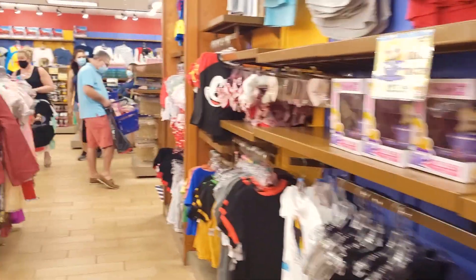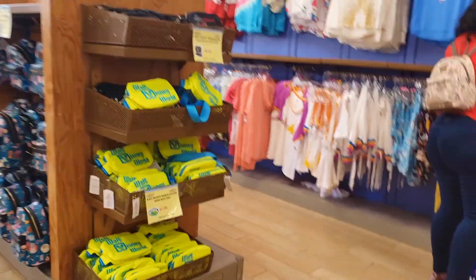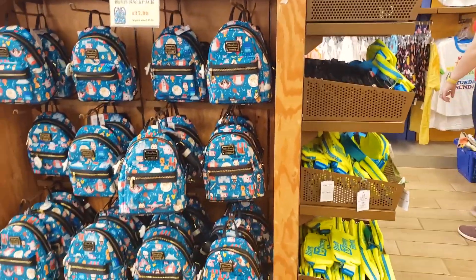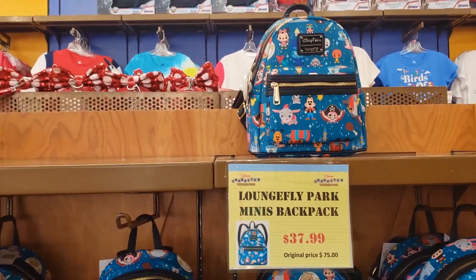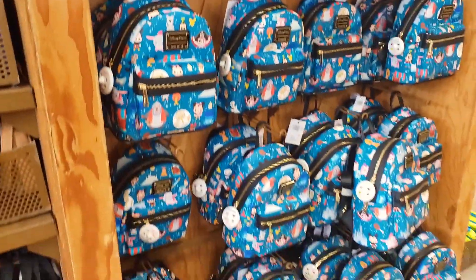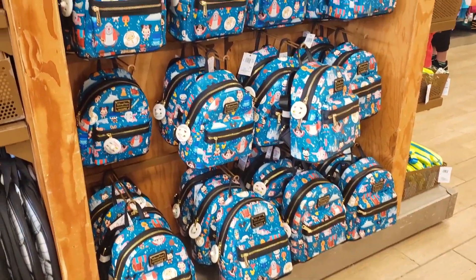I'll be back, let me go check the Loungefly real quick — that's what everybody wants to see. A whole bunch of Loungeflies. Loungefly $37.99 here, a whole bunch of Loungefly bags.